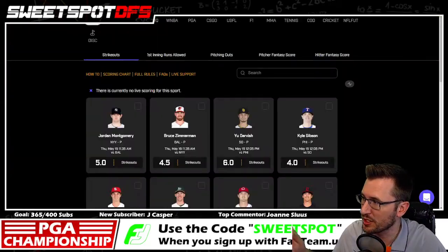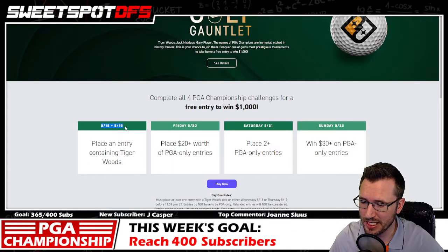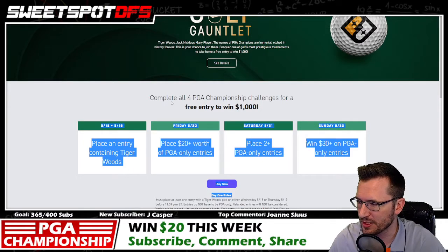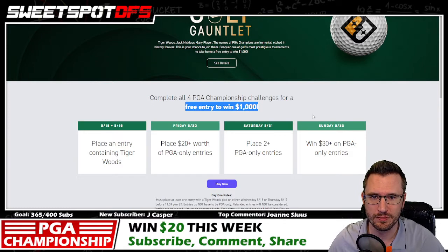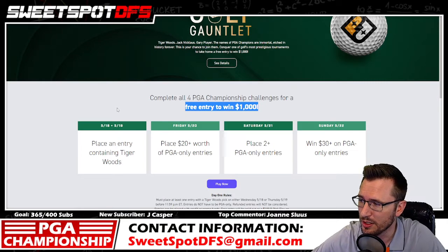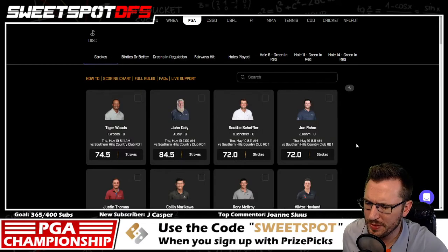Prize Picks is doing a golf gauntlet — on 5/18 and 5/19 you have to place an entry containing Tiger Woods. If you do all four entries, you'll get a free entry to win a thousand dollars. It's a fun promo for a major championship, so take advantage of it. If you haven't signed up yet, use promo code SWEET SPOT — I'll give you $20 back as long as you make an initial deposit of at least $20.